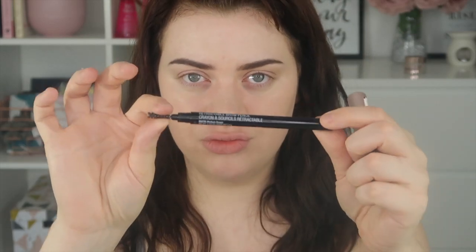Next are brow products. I never thought you could be sensitive to brow products, but you're still drawing on your skin. This is the Wet n Wild retractable brow pencil — I absolutely love it. It's about three to four pounds, and it's amazing — beautiful color, easy to use, makes brows look really natural. I've never had an issue with it, and it's also cruelty free.